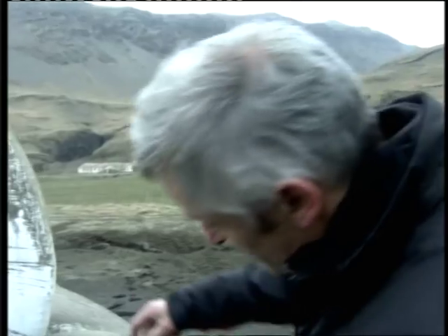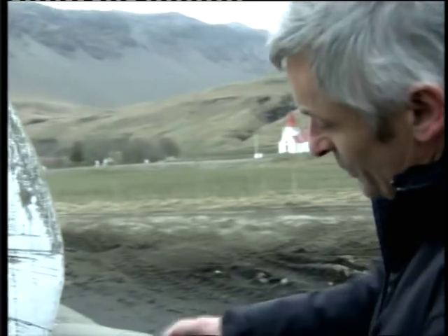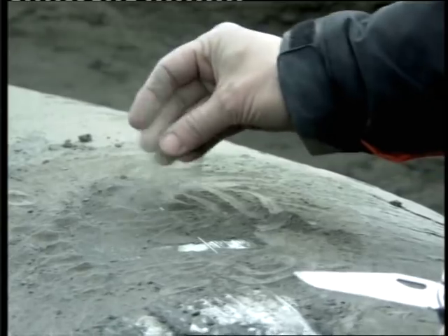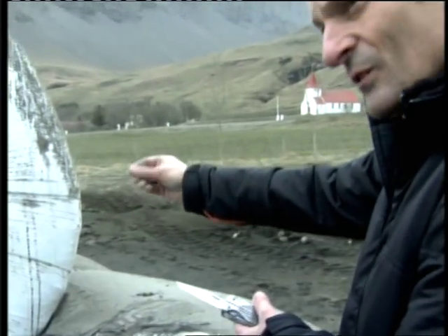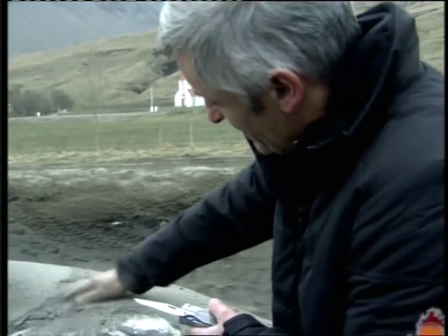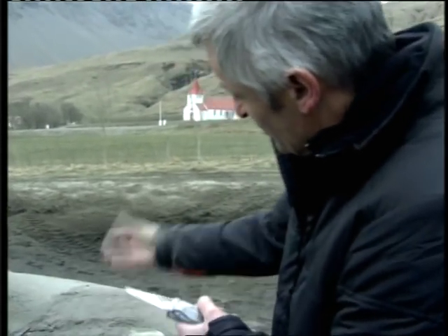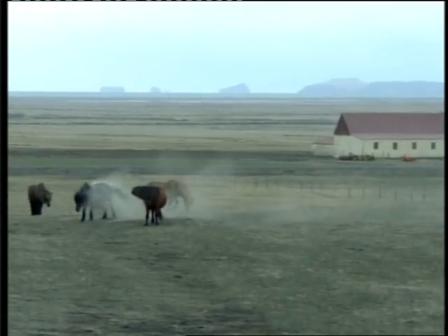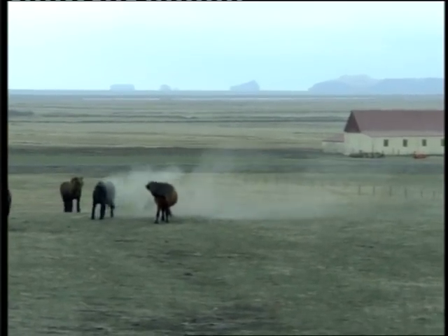This is a layer of ash, about a centimetre thick, which fell quite close to the volcanic vent. It's pretty much similar to the very fine-grained material that's now up in the atmosphere over Europe. Just scraping the surface and all this fine powder is coming off my hands. It really is just like flour. You can see why it remains up in the atmosphere for a long time.